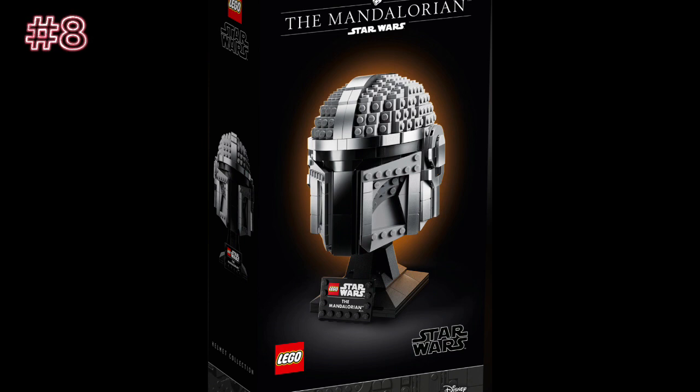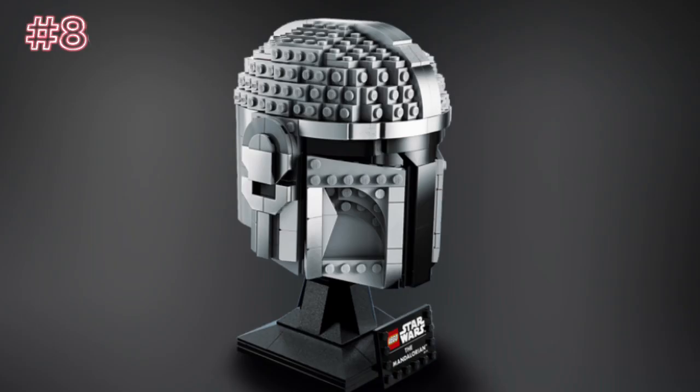Then we have the Mandalorian Helmet, set number 75328, ages 18+. I like this set a lot. I like the whole helmet series in general — I feel like it's a really great series and a great idea that LEGO did it. Except the prices I kind of don't like. But I really do like this set. I like the chrome lining going down the middle of the helmet — it looks really great and adds some detail. When this was first coming out, a lot of people were saying it's just going to be the Boba Fett helmet, don't buy it. But I own both, and it was a different building experience for both — they weren't built the same at all and don't look as similar as you'd think. If you're looking to buy any helmet from the helmet series, this is the one I'd recommend.